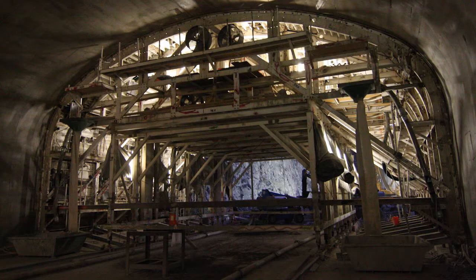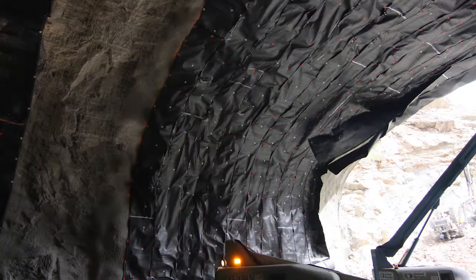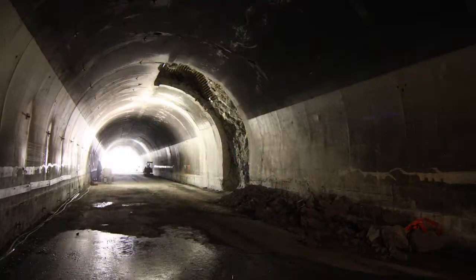This included design of the excavation support systems, the sequences of excavation, blasting vibrations, drainage, fire, life safety, final lining, and lighting design.